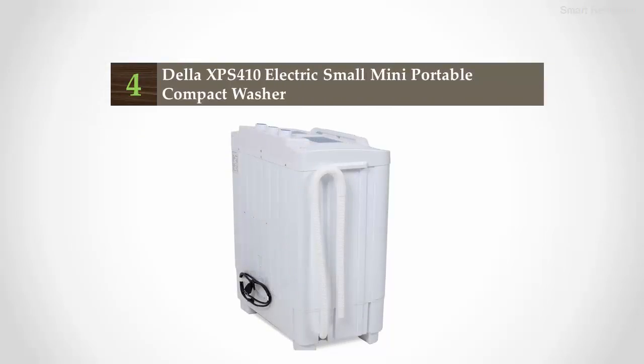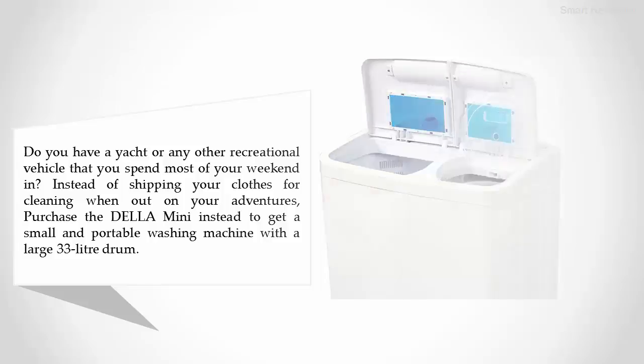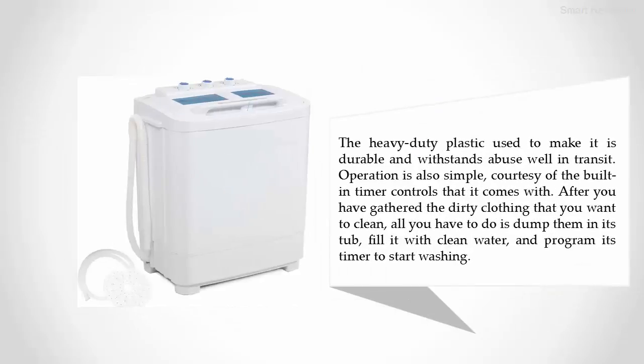Coming in at number four: the Della XPS 410 electric small mini portable compact washer. Do you have a yacht or any other recreational vehicle that you spend most of your weekend in? Instead of shipping your clothes for cleaning when out on your adventures, purchase the Della mini to get a small and portable washing machine with a large 33-liter drum. The heavy-duty plastic used to make it is durable and withstands abuse well in transit.